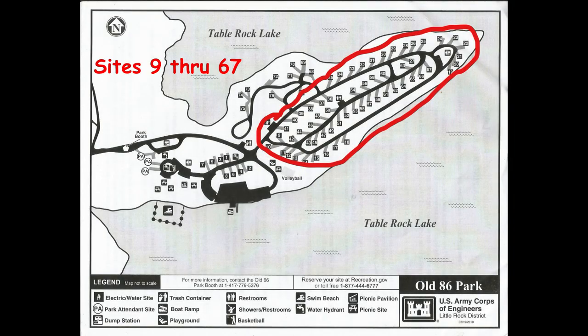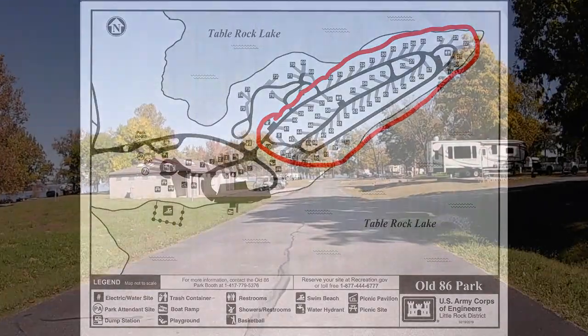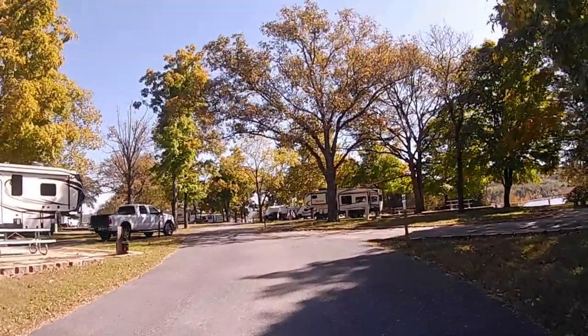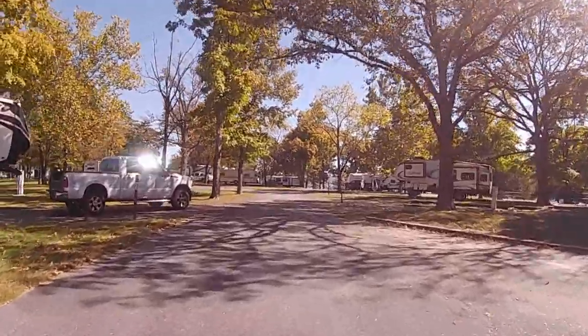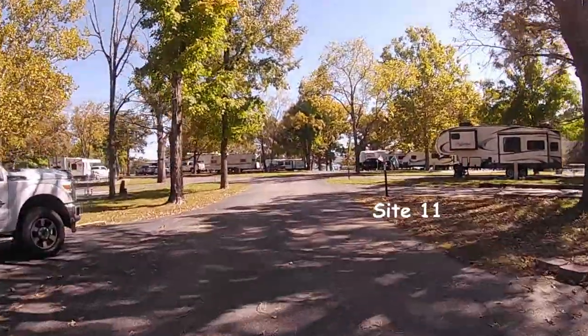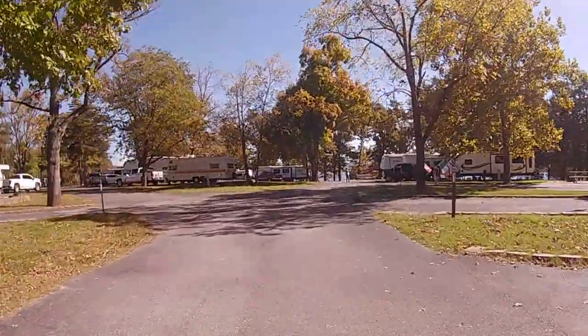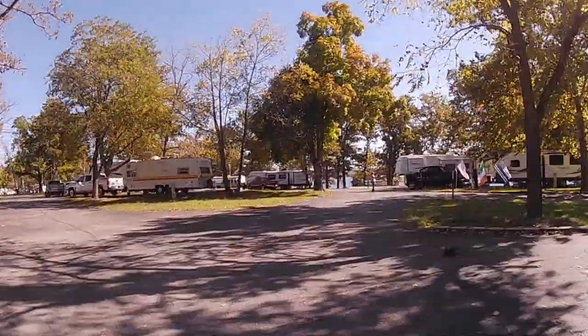Next we're going to take a look at sites nine through sixty-seven and we're just going to follow this along the outer side. We'll come up to a little fork in the road but we're just going to keep to the right and follow this along the shoreline.